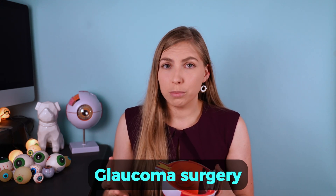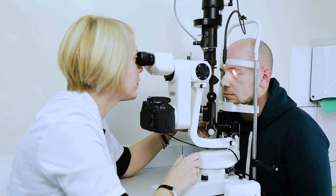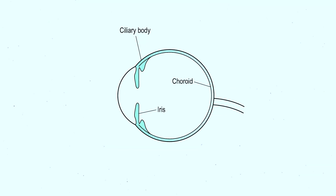The good thing is hypotony doesn't just happen out of the blue — it is usually a result of trauma or glaucoma surgery working a little too well. This is why post-operative monitoring and regular follow-ups with your eye doctor are really important.